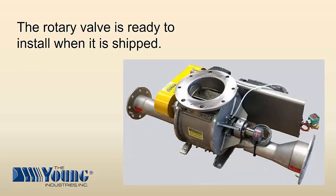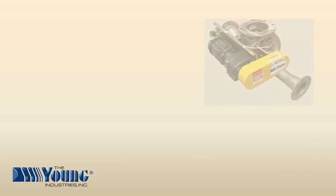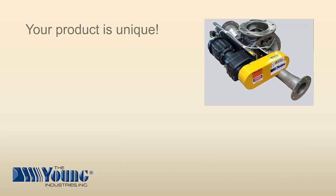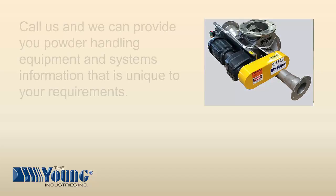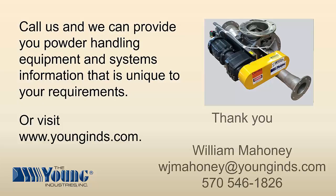The valve is ready to install when it is shipped. Your product is unique. Your process is unique. Call us and we can provide you powder handling equipment and systems information that is unique to your requirements. Visit www.yonginds.com. Thank you.